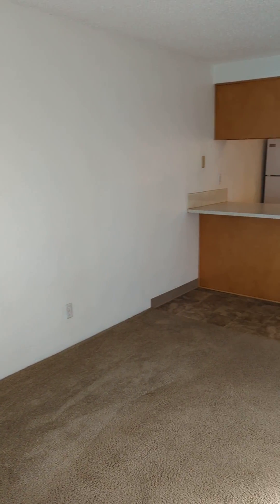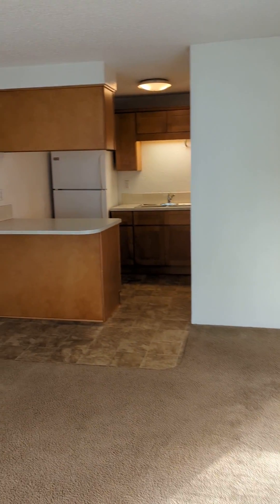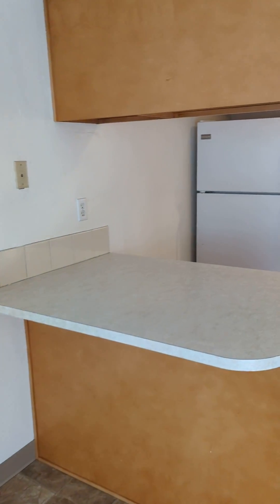Here we are in the living room. Right up from the living room is the kitchen.